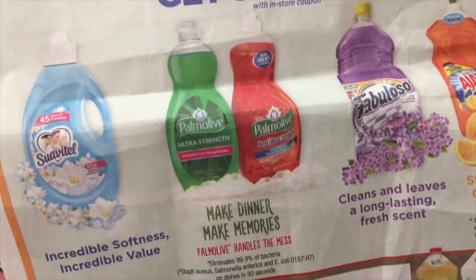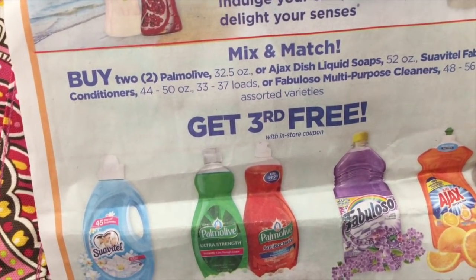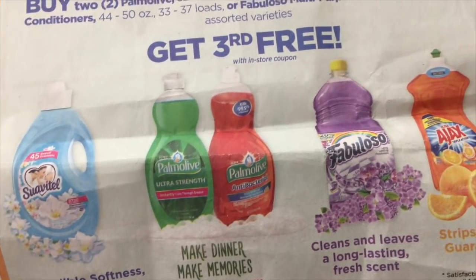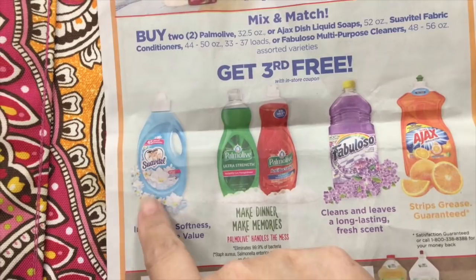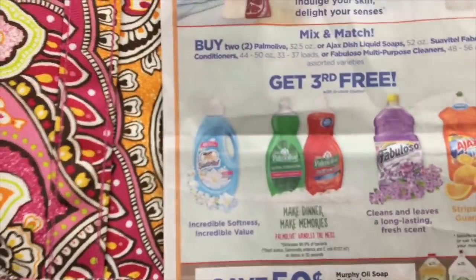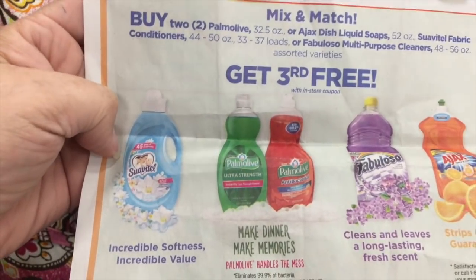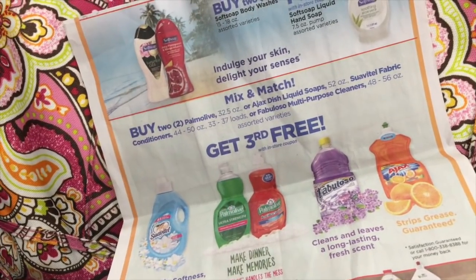Alright guys, here's what I think I want to do. It says if you buy two Palmolive — or two of anything really, Ajax or Fabuloso — you buy two and get one free. I'm going to get two of the Palmolive dish soap. Remember, I'm still trying to get to ten dollars to get the three dollar reward. So I decided to do this mix-and-match deal: buy two and get the third item for free.